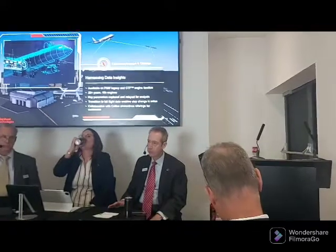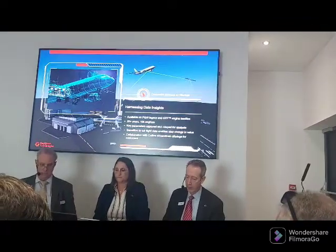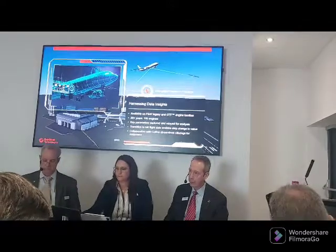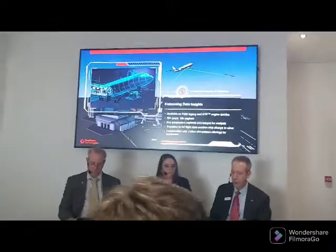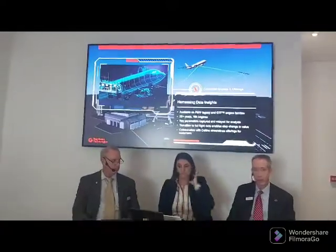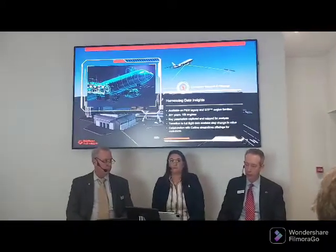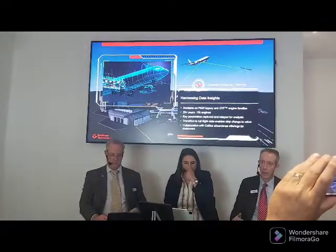This is nothing new — Pratt & Whitney for 20-plus years has been getting data from the aircraft where our engines live and analyzing that data. We're monitoring data on over 10,000 engines right now, both the legacy product and the geared turbofan engine product. We look at parameters like vibration, exhaust gas temperature, and pressure and temperature across the different modules at the inlet and outlet, and we develop algorithms that tell us what those parameter changes mean.